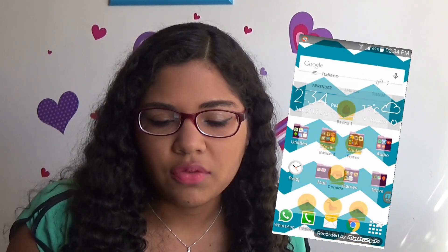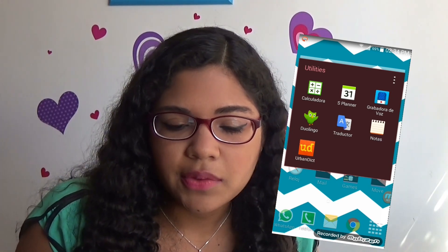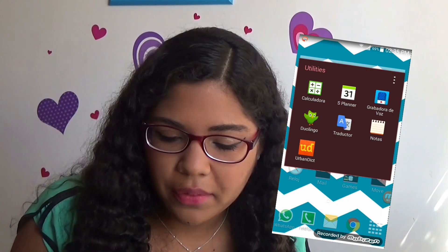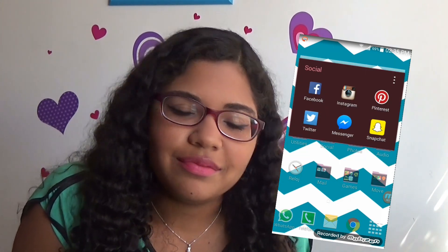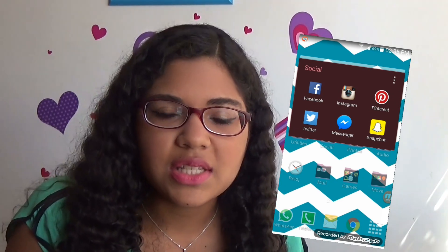If you're interested in learning languages I really recommend Duolingo. Then I just have Google Translate, Notes, and my Urban Dictionary app. On my social folder I have all the social networks: Facebook, Instagram, Pinterest, Twitter, Messenger, and Snapchat — I think all those are pretty self-explanatory.